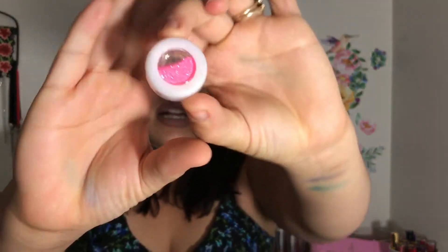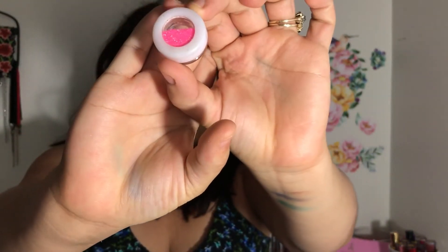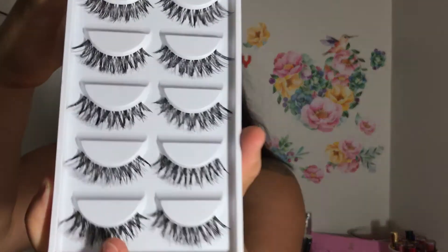You'll also be getting a pink glitter that you can use for makeup looks — sorry it got a little dirty. And you'll be getting a pack of my all-time favorite lashes that I get from AliExpress. I've mentioned these several times and I absolutely love them. So that completes the first winner's prize.